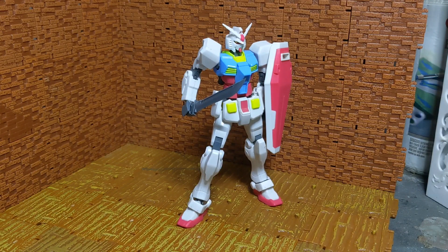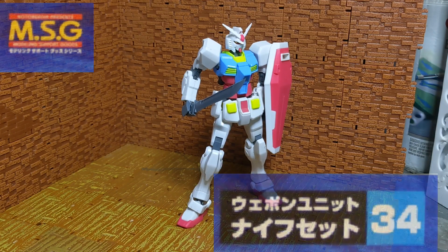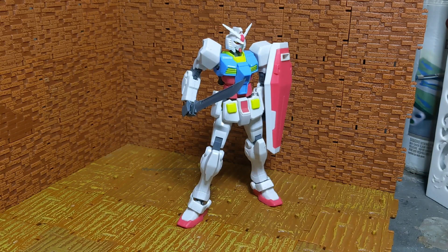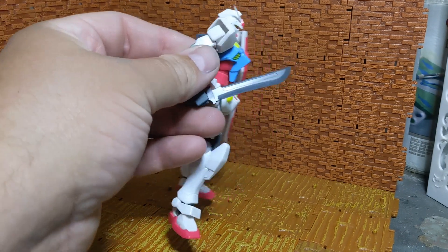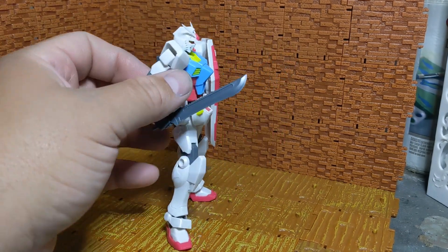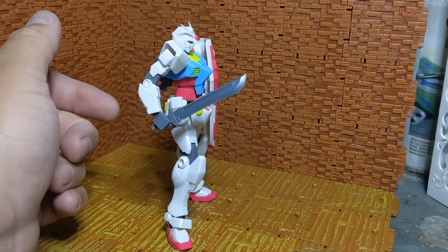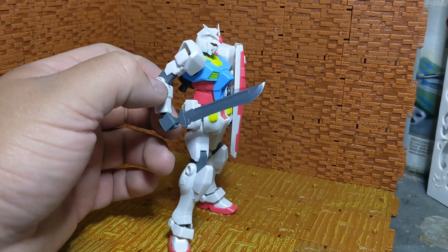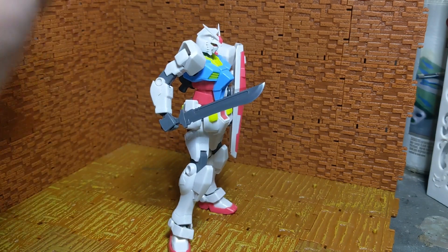Hello people, today I have the MSG weapon set number 34. This one is known simply as the knife set, and that's exactly what it is. There's not a lot to this one except for a lot of knives, and obviously here with my Gundam GBN Base Gundam, that very large machete is ready to do some cutting.